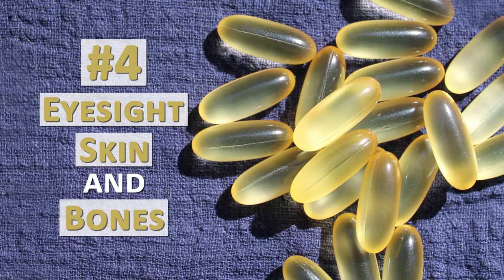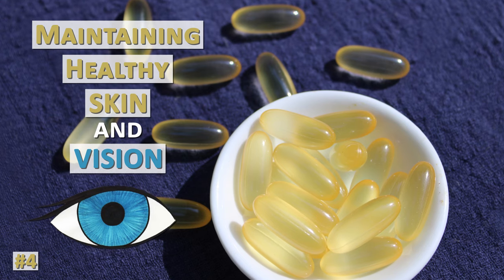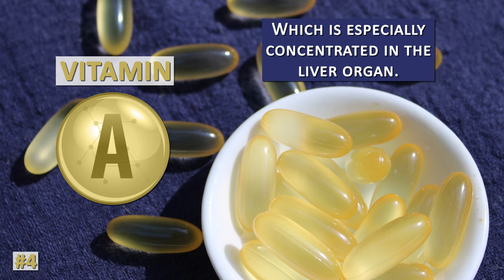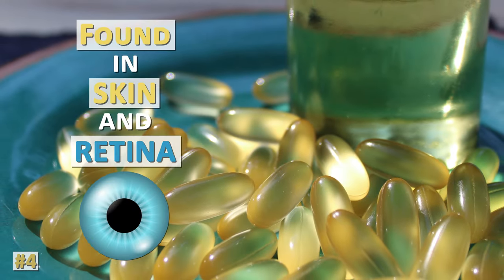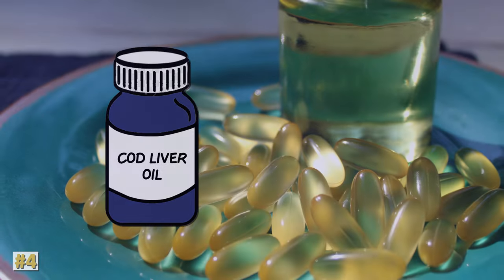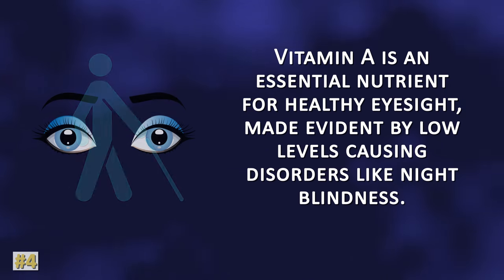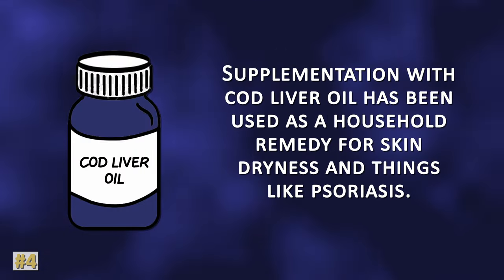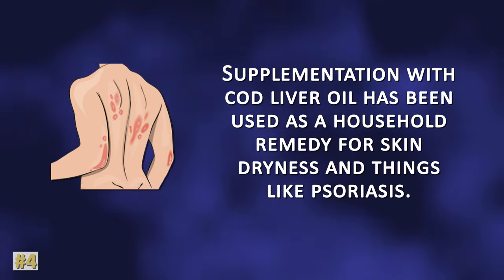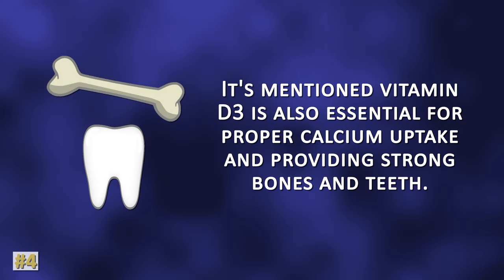Cod liver oil offers nutritive support for maintaining healthy skin and vision because of its vitamin A content, which is especially concentrated in the liver organ. DHA is also a component found in the skin and retina of the eye. Vitamin A is an essential nutrient for healthy eyesight, made evident by low levels causing disorders like night blindness. Supplementation with cod liver oil has been used as a household remedy for skin dryness and conditions like psoriasis. Vitamin D3 is also essential for proper calcium uptake and providing strong bones and teeth.